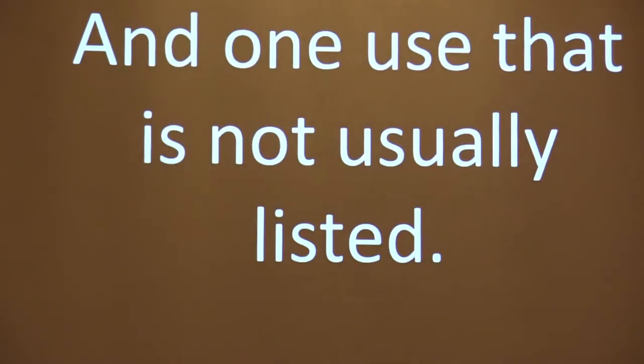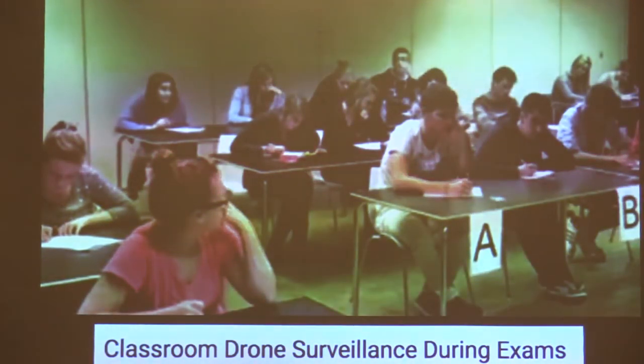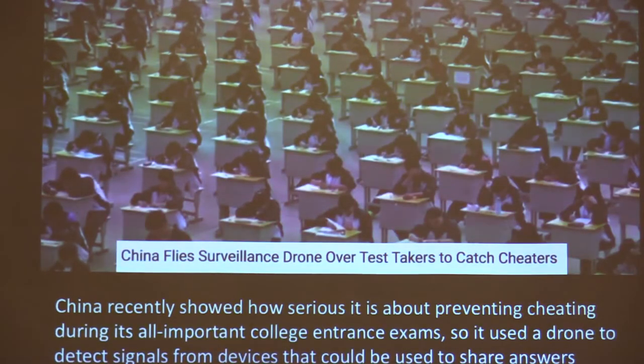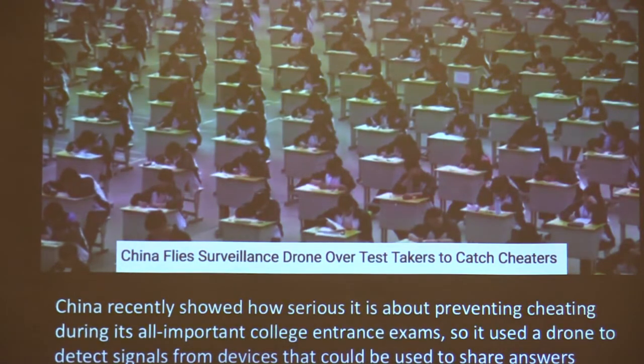I just came across something while researching — they are using drones to fly around when kids are taking tests. It is distracting, but in China they're using them even more seriously: not just to see if kids are cheating, but to see if they're using any devices to get answers on tests.